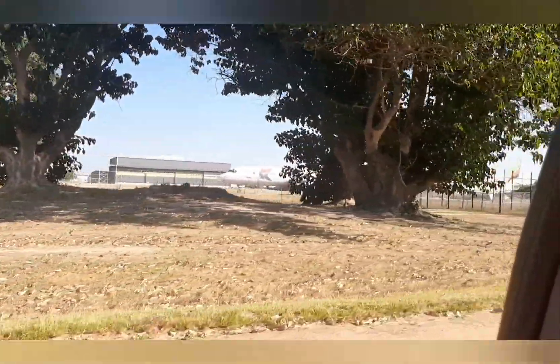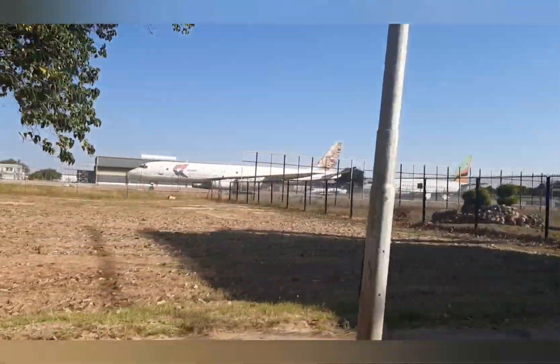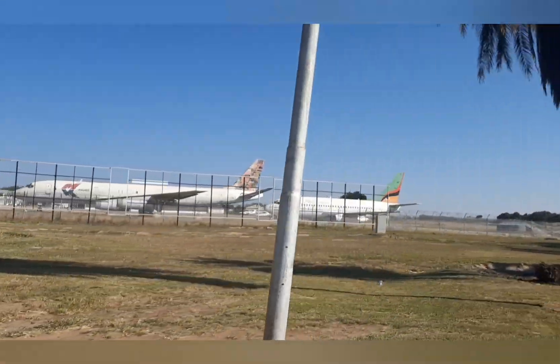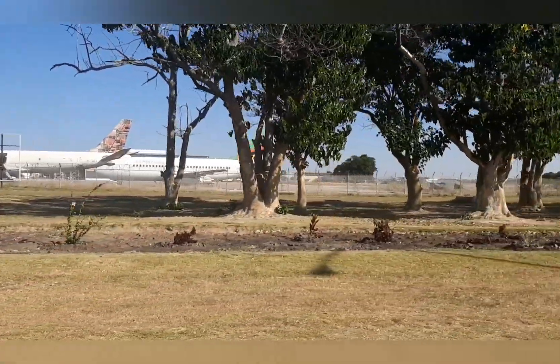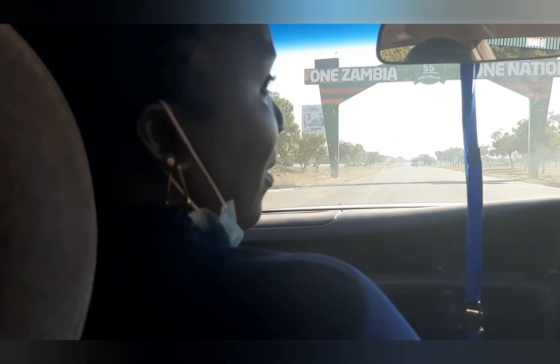You can see the planes — they are there for views basically. These are the Zambian ones; they are working on them. This is Zambia here. Zambia, one nation — and we mean it. Welcome to Zambia!